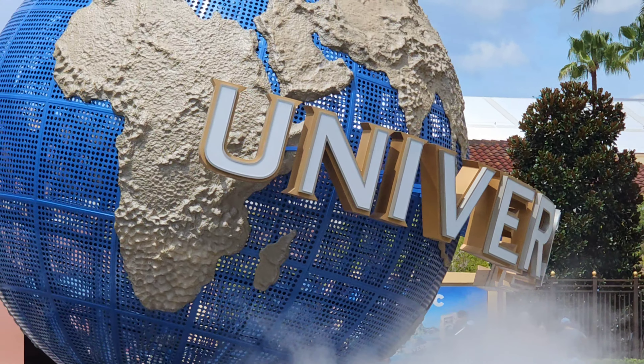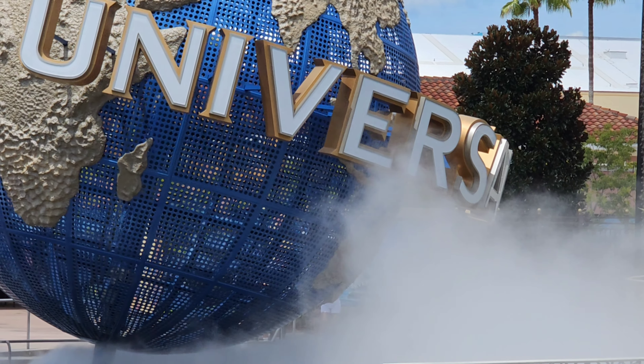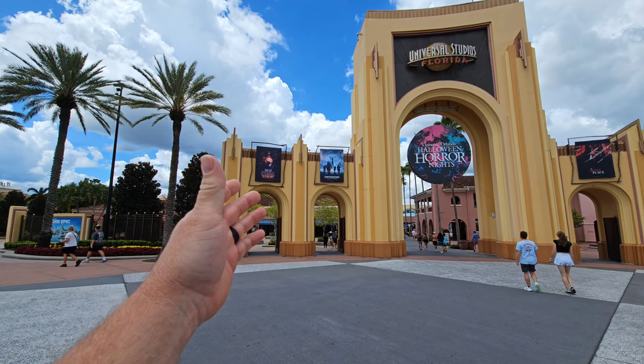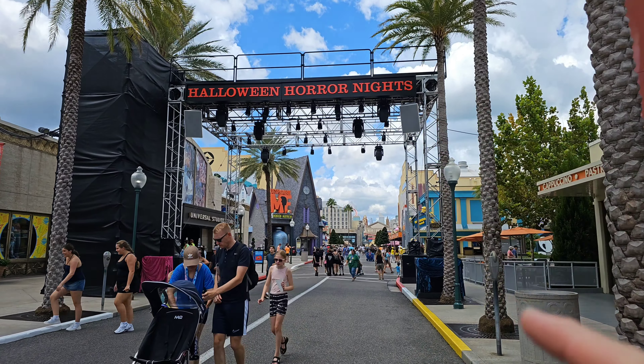Here's a look at the Universal Globe — there it is. Here's the entrance to Universal Florida, and here's all the signage right up above. So here we are at the park — I'm super excited. Cannot believe that Halloween Horror Nights is only a week away or less. This is the first thing you're going to see right here — the Halloween Horror Nights entrance. There are stairs that go up here and then they walk out on the ledge. Finally got my drink. God, it feels good on a hot day.